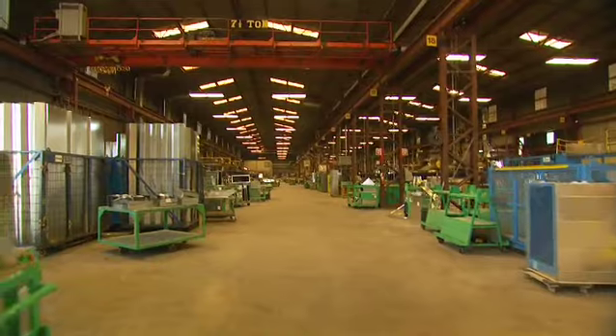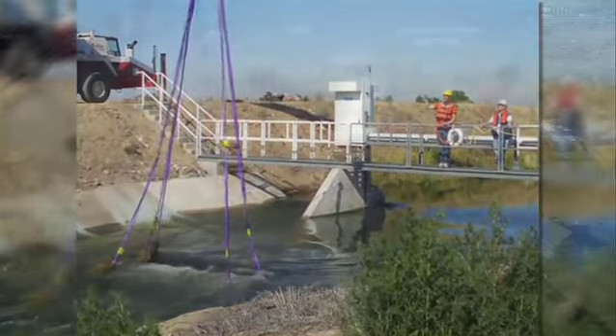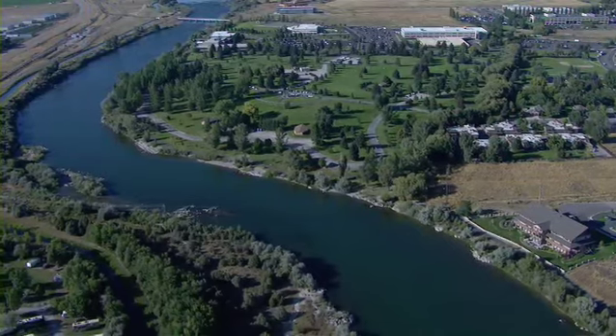Today, Hydrovolts is focused on installing its turbines in canals throughout the U.S. and overseas, creating a renewable source of clean energy.